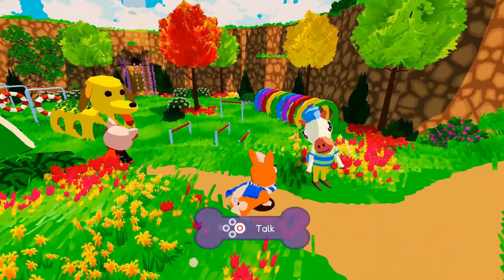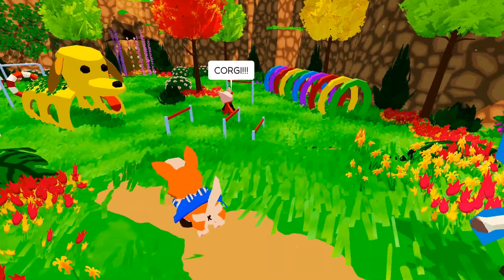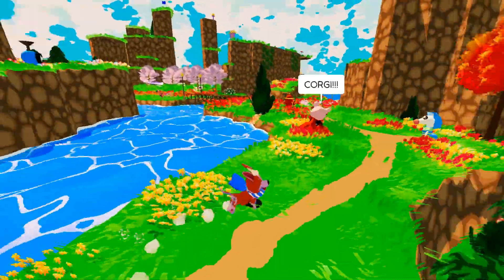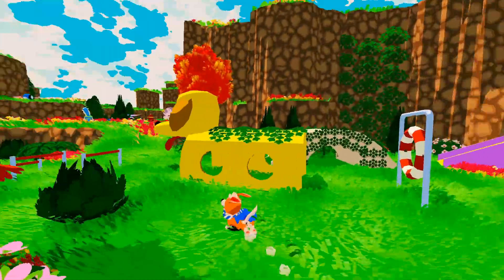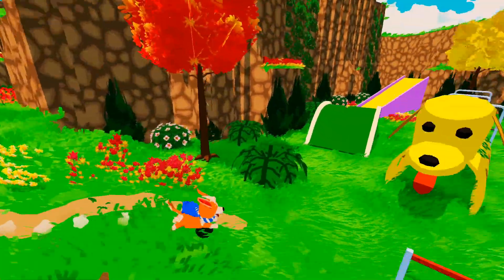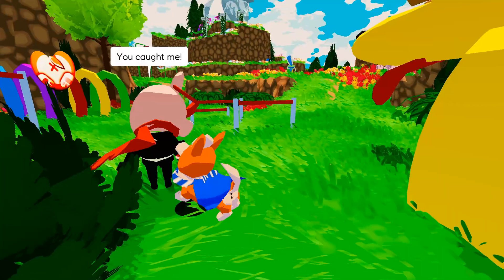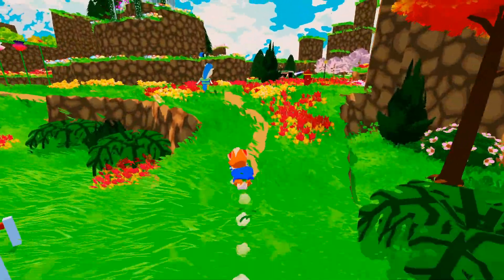Hold R2 to sprint after that pig. So I have to R2... I guess I'm supposed to catch him. I'm pressing R2. I caught him. You caught me. What's that? Corgi butt power! I guess that's what we needed to do there.